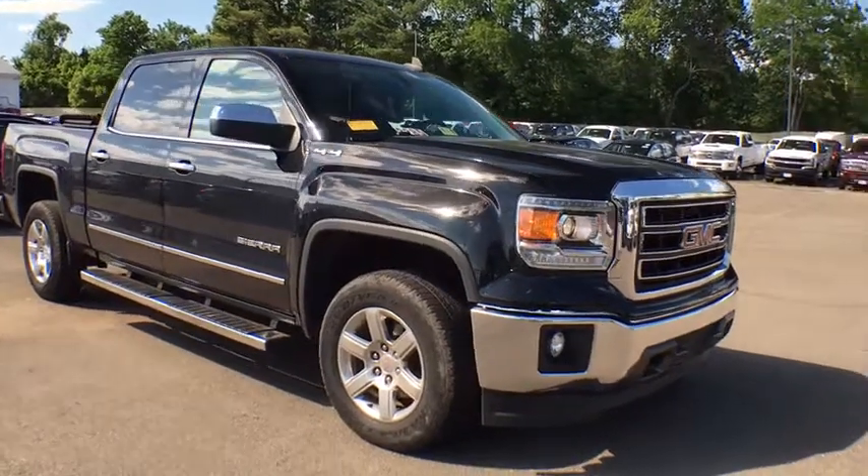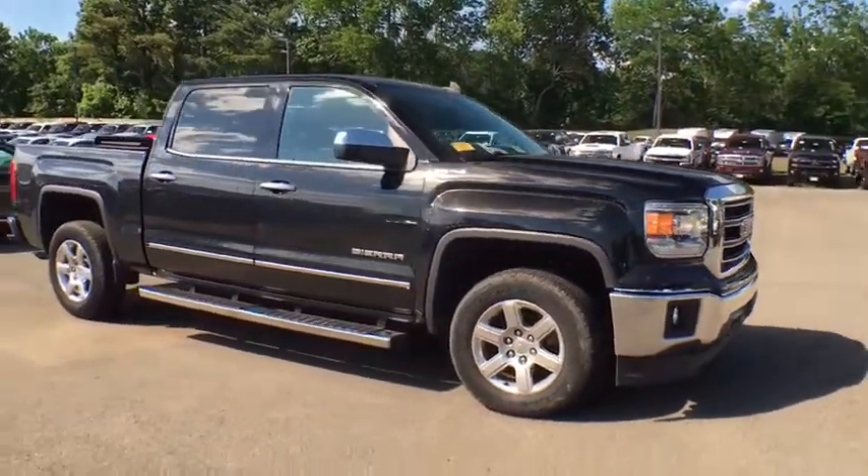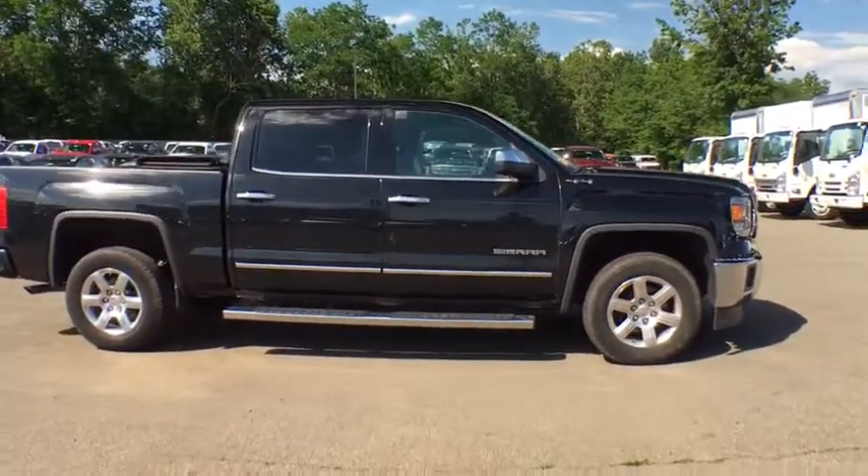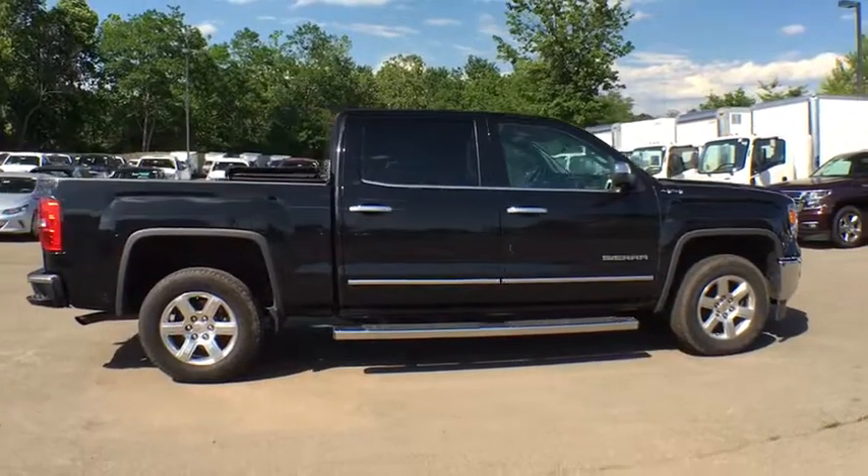The 2015 GMC Sierra 1500. This vehicle is powered by a four-wheel drive, eight-cylinder, 5.3 liter engine, and comes with an automatic transmission.